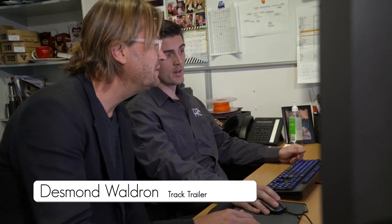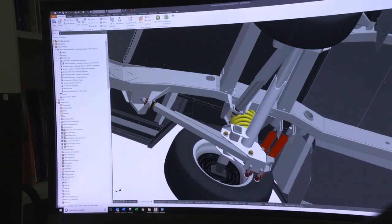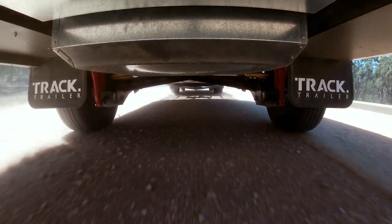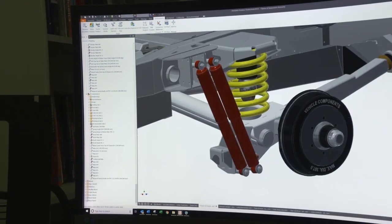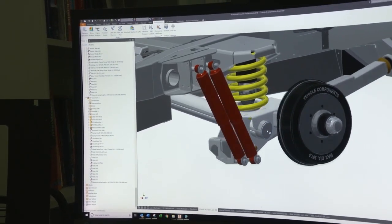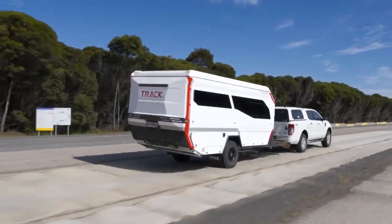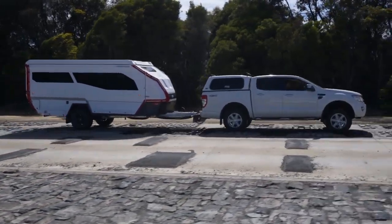We design everything from the ground up, including our chassis and suspension system, which we've been developing over the last 20 years. This allows us to overcome things like bump steer. Bump steer? When most traditional suspension systems hit a bump, what happens is that wheel is moved rearward as well as upward, and the effect of that is it steers the camper or caravan in that direction. What we have is what we call self-steering geometry. As that wheel goes into bump, it also toes in, which allows the trailer to track straight and behave well behind the tow vehicle. So I guess that's a massive innovation.